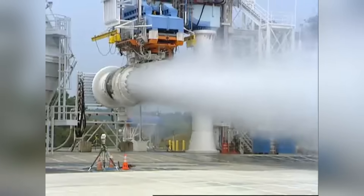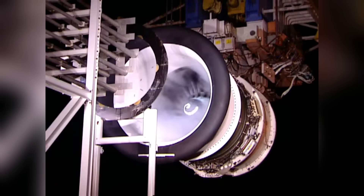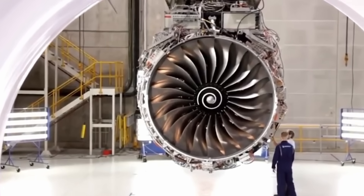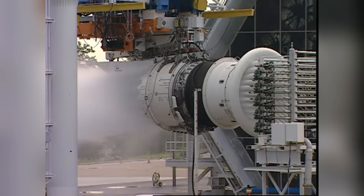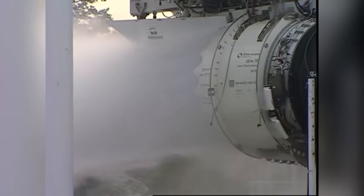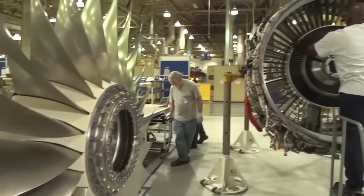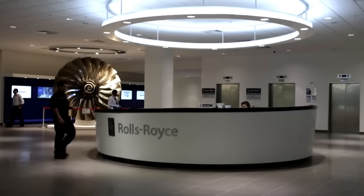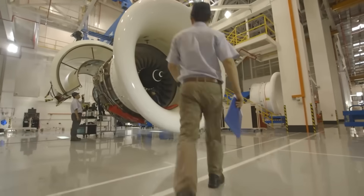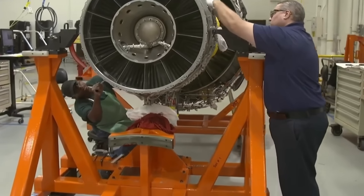This design allows more air to flow around the engine core rather than through it, reducing fuel consumption and noise. GE held a substantial advantage in the selection process, as the company already had experience with the GE90 engine family which powered earlier versions of the Boeing 777. This existing relationship gave GE engineers deep knowledge of Boeing's airframe requirements and integration challenges. Rolls-Royce, by contrast, had never powered a Boeing 777 variant, creating additional technical risk for the programme.